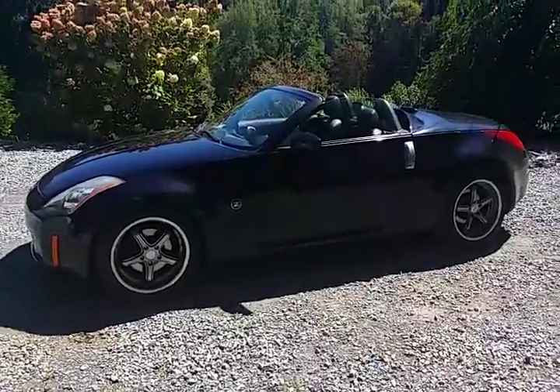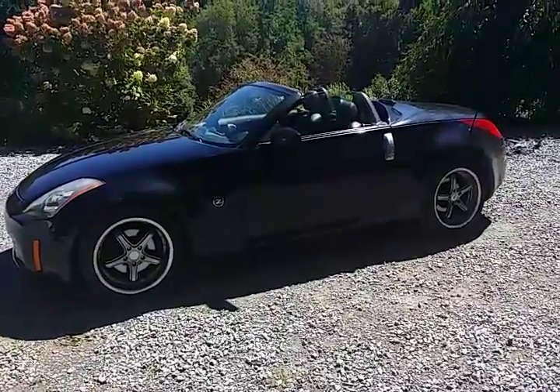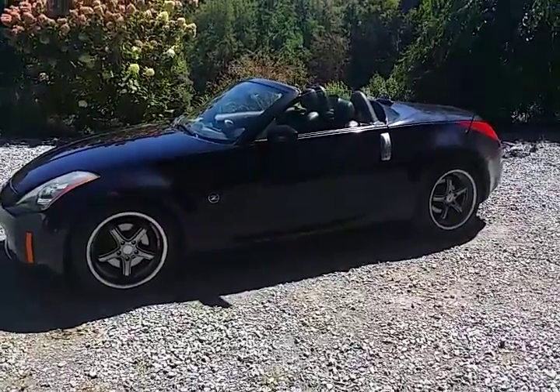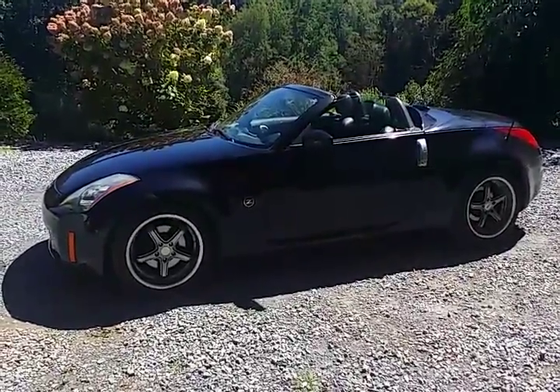Here is our 2004 Nissan 350Z Touring Edition Roadster. We're going to go over the car so you can see the condition of it and represent the ad well. In case you're driving a long way, we want to make sure that it is what you are expecting.